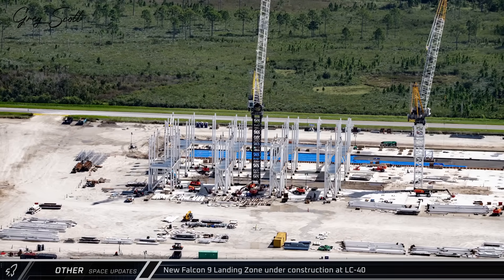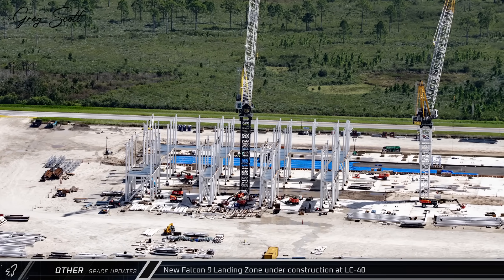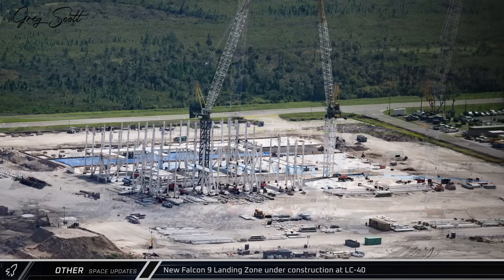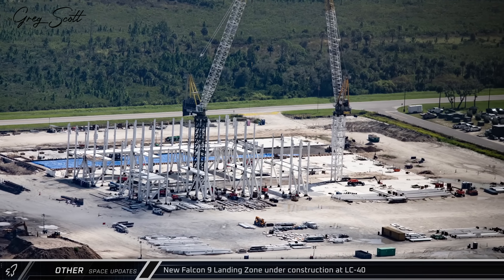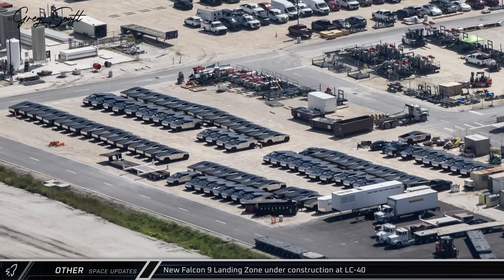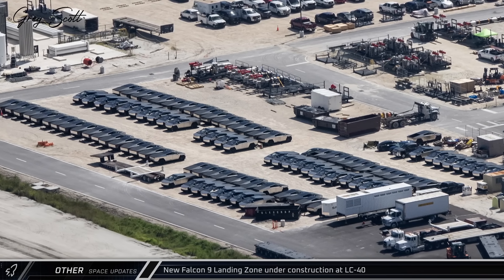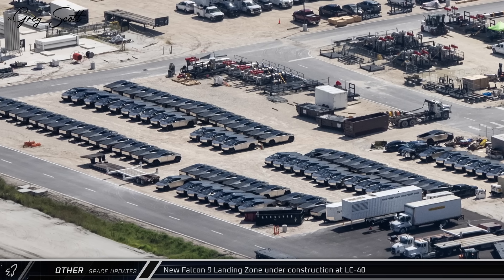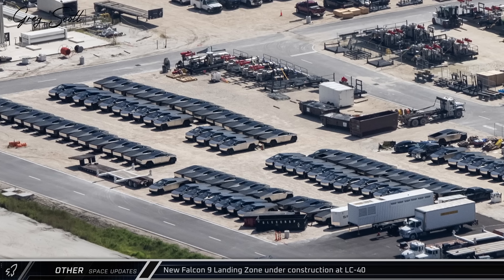Over at the north side of the site, the erection of steelwork for the Florida Gigabay is now underway, with a pair of tower cranes currently in use and another pair still to come. Currently, crews are installing steel in the middle of the building that will support walkways around many of the building's different vehicle workstations. Interestingly, a fleet of about 100 Cybertrucks was seen parked at the site, lending credibility to recent reports that SpaceX has purchased over a thousand of the electric trucks to replace company-owned gas and diesel trucks.